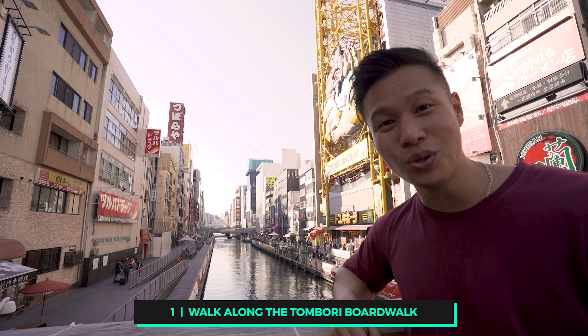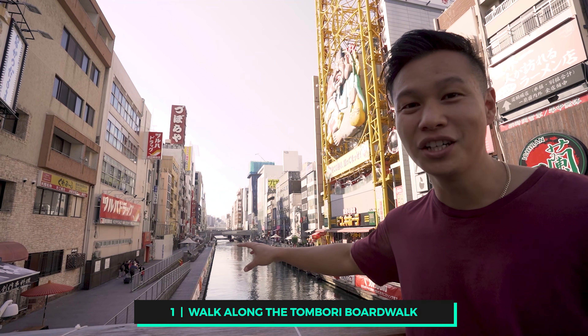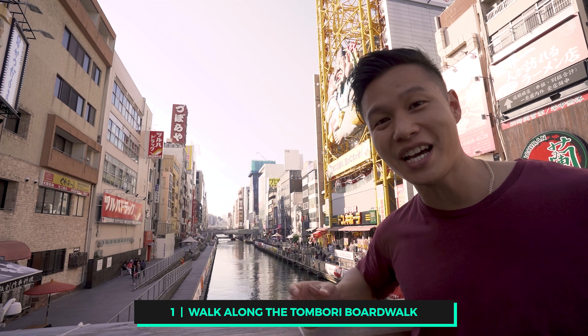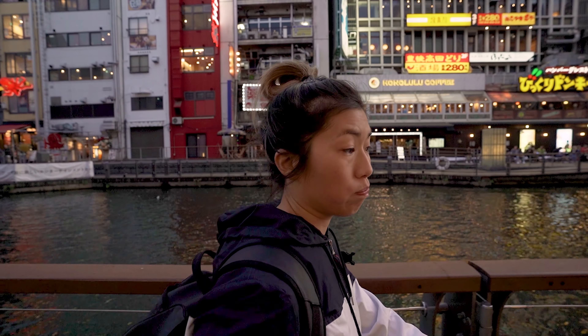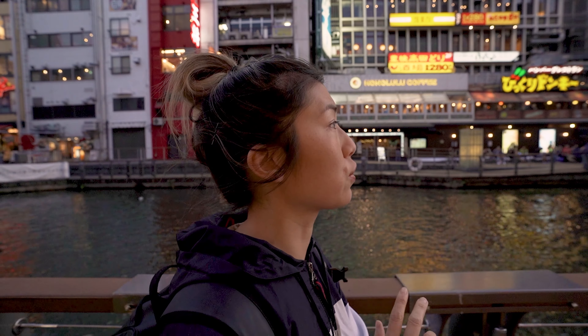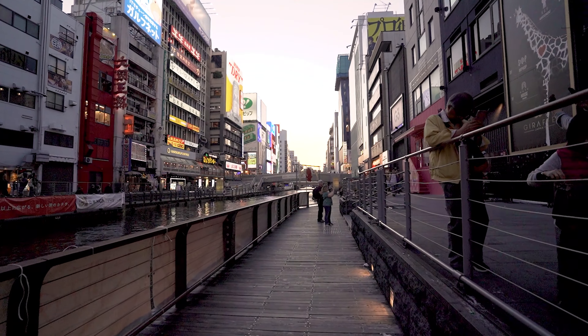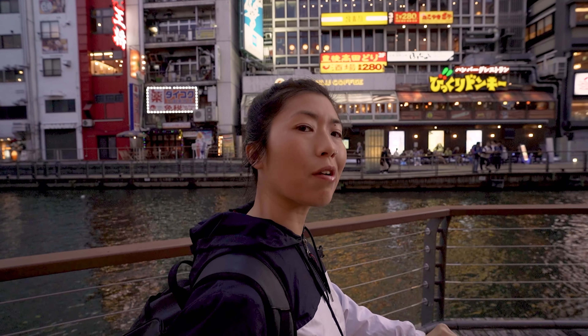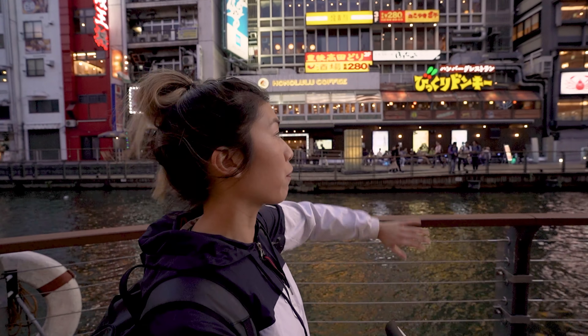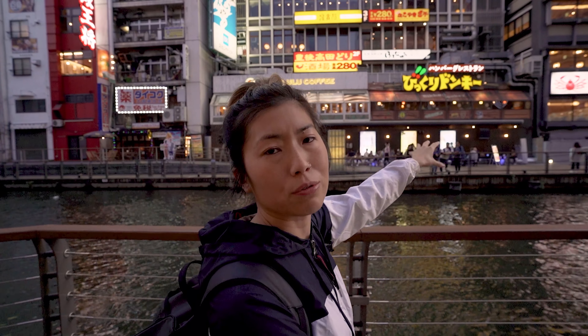Take a relaxing walk along the Dotonbori boardwalk, or you can even go on a cruise to check out all the surroundings along Dotonbori River. I highly recommend doing the boardwalk at sunset — it is so beautiful. The lights start turning on but it's not quite dark yet, so it's just an amazing atmosphere. It's really peaceful down on the boardwalk as well, away from the crazy bustle up there.